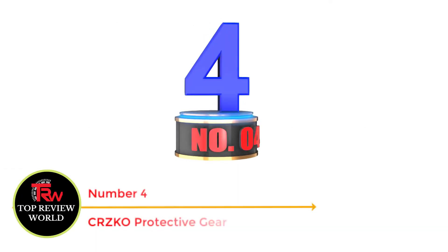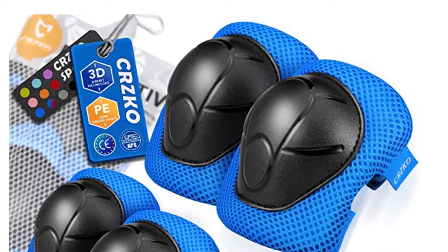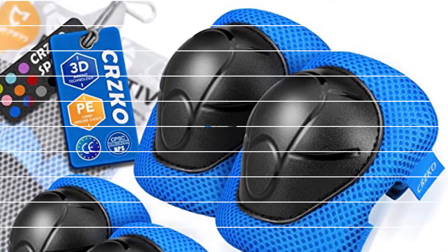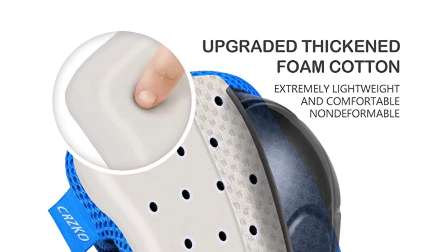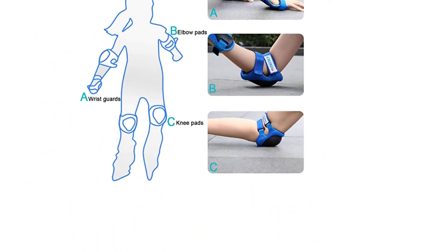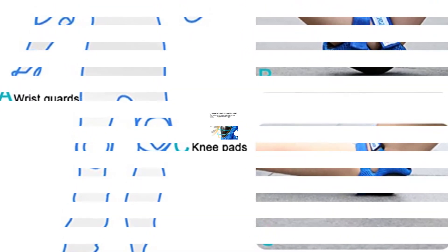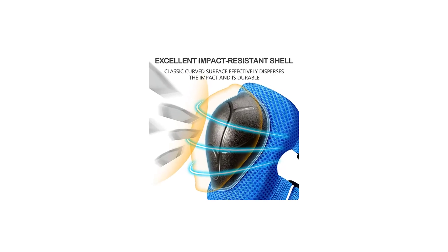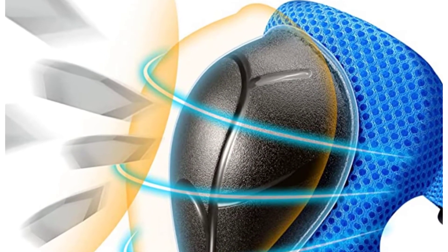Number 4: CRZKO Protective Gear. This skateboard gear for youth is one of the top contenders for a good reason. Each piece is carefully crafted with textured yet soft EVA foam for effective impact buffering. Built to take a beating, the PVC shells installed on the knee and elbow guards are scratch and impact resistant. My son can't stop raving about how comfortable and breathable they are — the polyporous fabric enhances this even more as it allows air to circulate freely, keeping him cool and dry even on hot, humid days.